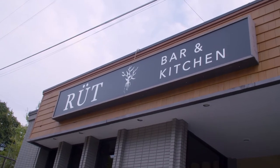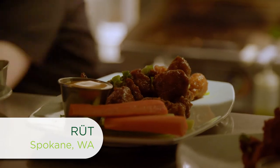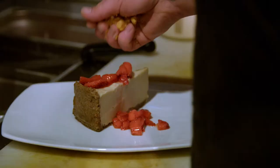We're back at Root in Spokane, where plant-based options and a unique menu create an experience for every walk of life. Some food just tastes good no matter what, whether you're a vegan or not.